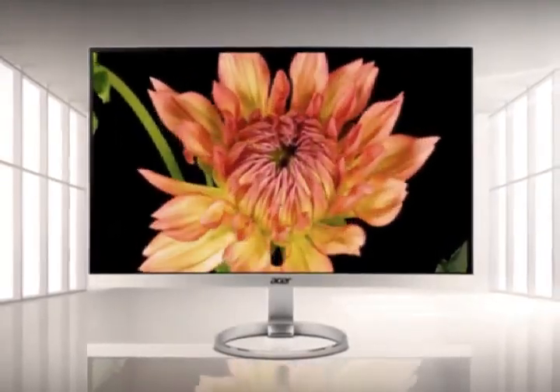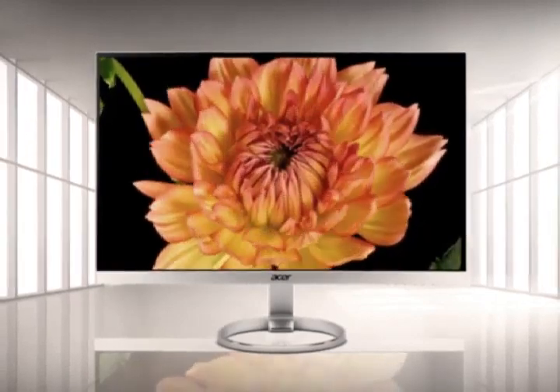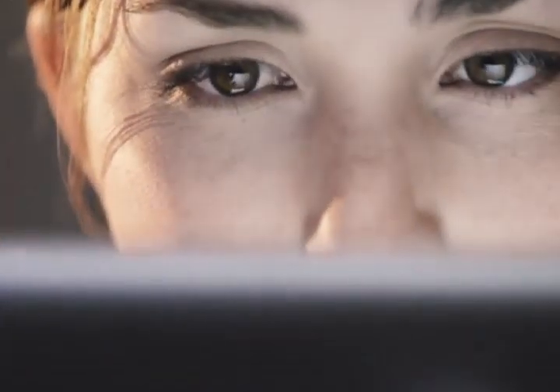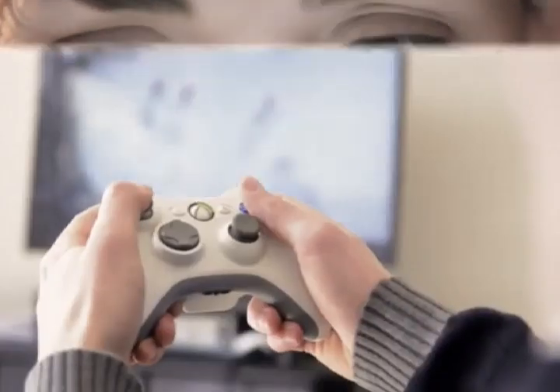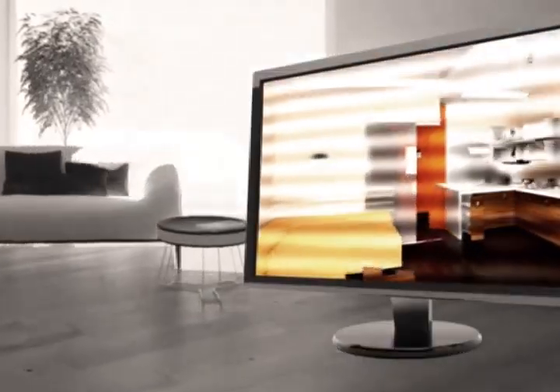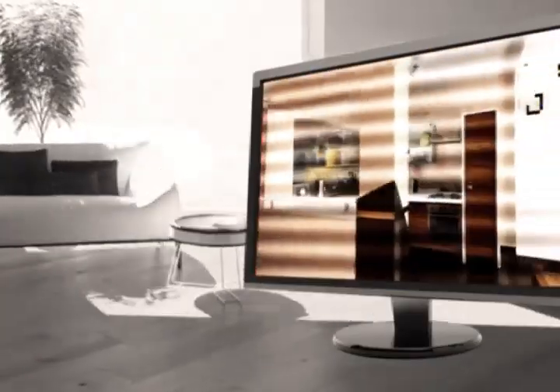Acer's Eye Protect monitors are an important part of protecting your eyes. Here's why. People are spending more and more time staring into monitors for work and for entertainment. Normal monitors are not designed for long hours of work and fun, so they can cause a lot of discomfort and even eye damage.